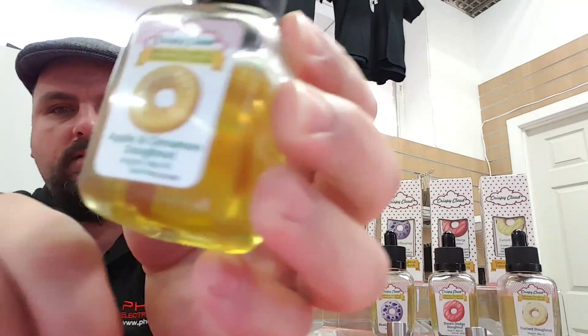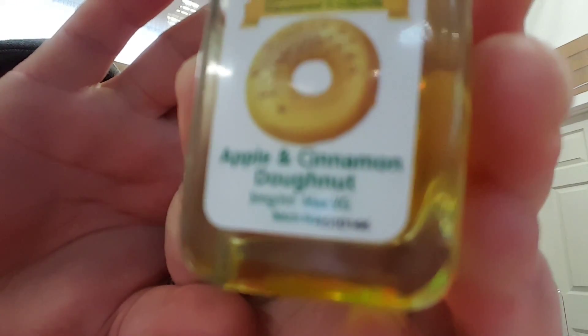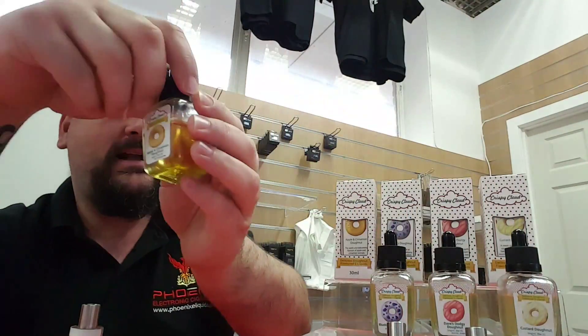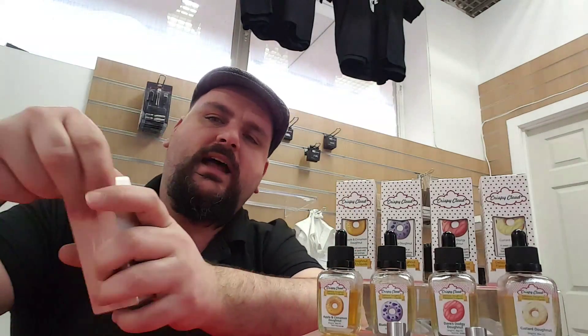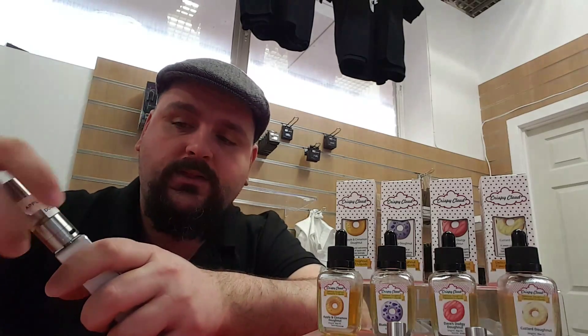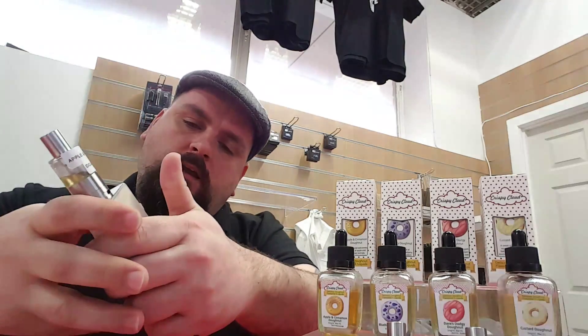These are going to be retailing at £15.99 each. There will be a special offer if you want to purchase all four bottles — they'll be done at a reduced price. It won't be a mix-and-match scheme; it will be an offer that includes all four flavors from this new line. I've got them on sample now in an ice-up tank.